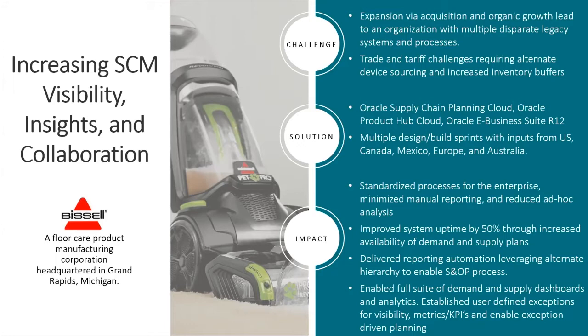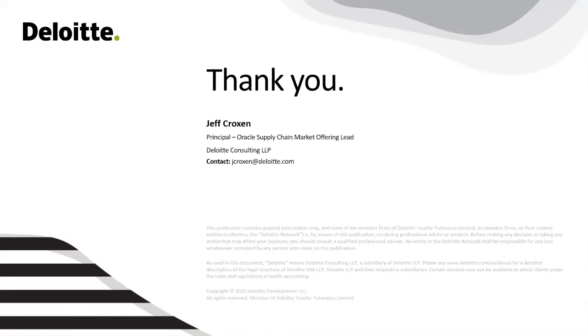This is all enabled by Oracle Supply Chain Planning Cloud along with Product Hub Cloud, integrated to their existing on-premises E-Business Suite solution. These three case studies are based on Deloitte's experience working with clients to help them improve supply chain insight, collaboration, and visibility. Thanks everyone for allowing us to share some of our insights and stories — enjoy the rest of the summit.